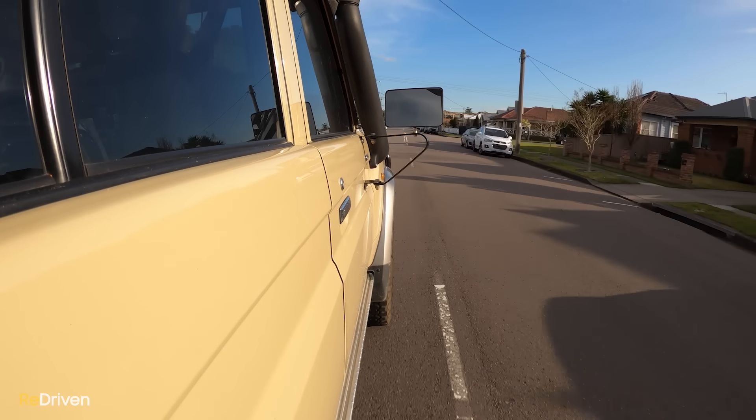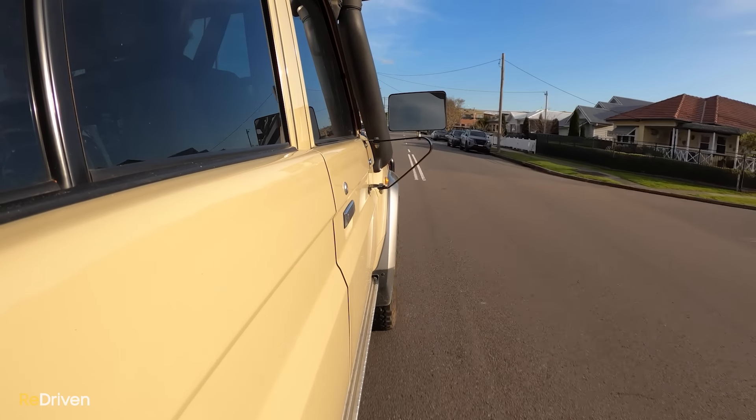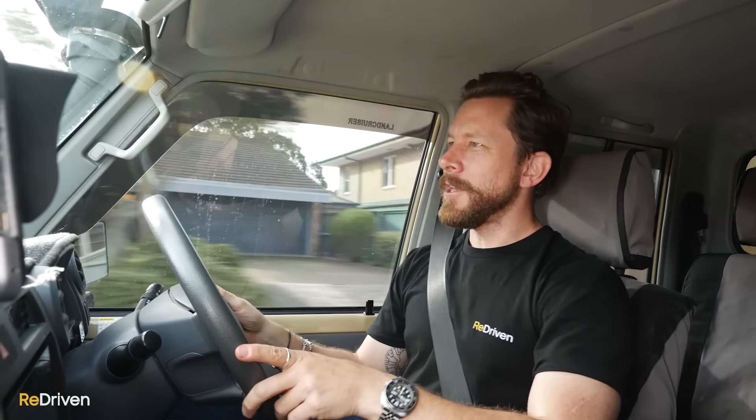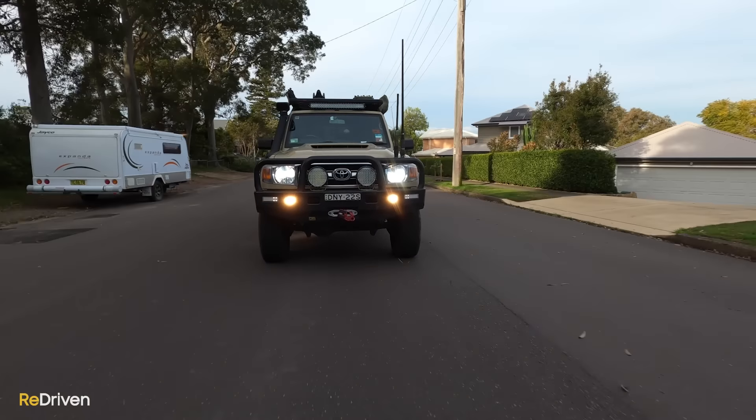The steering is super vague and the turning circle is absolutely horrible. But I personally find it pretty easy to judge the parameters of the vehicle. In saying that, I am pretty tall — if you were vertically challenged, it might be really hard to work out where the parameters are.